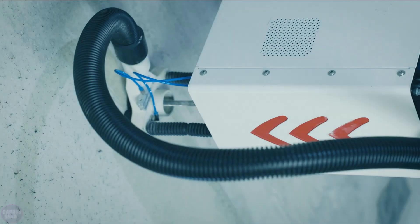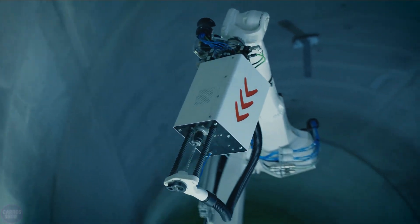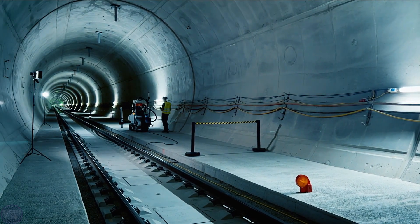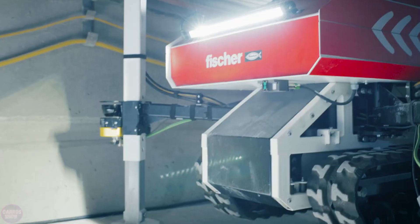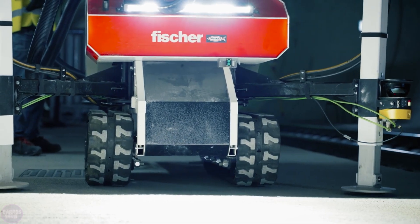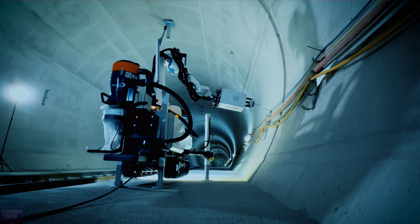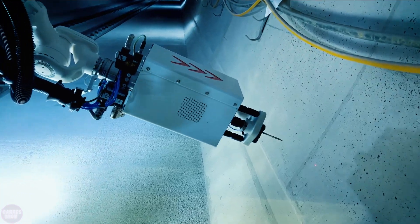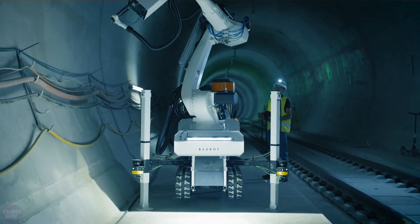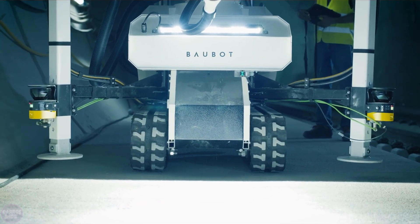The main advantage of Bow Bot lies in its multi-functional robotic arm, which has a reach of up to one meter and positioning accuracy of less than one millimeter. This arm can be equipped with various tools, allowing it to perform tasks such as cutting, drilling, grinding, welding, and even laying bricks. Additionally, the robot is capable of carrying loads of up to 500 kilograms, making it useful for transporting construction materials across the work site.